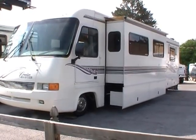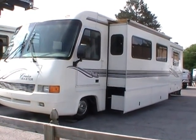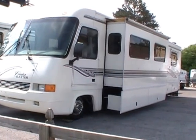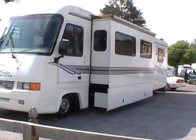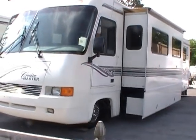Good afternoon folks. Big Bo here with another great Class A value from Parkway RV Center. Today we're looking at a 1997 Cruise Master built by Georgie Boy Motors GBM, model number 3412.